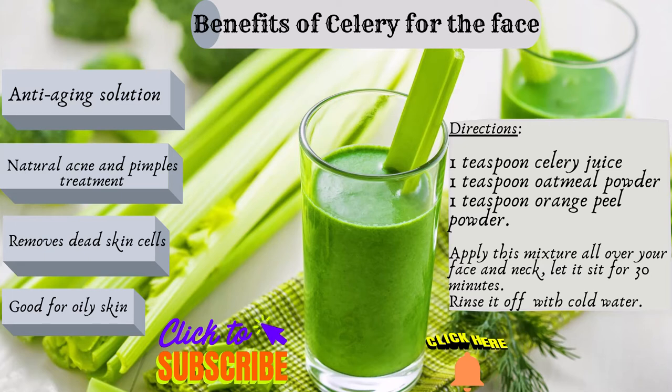Benefits of celery for skin: anti-aging solution. Celery has antioxidant properties because of the presence of vitamins A, C, and E in it. These vitamins help in protecting your body from the damages caused by free radicals. Vitamin A is great for delaying the signs of aging, while vitamin E is effective for keeping your skin well moisturized and hydrated.